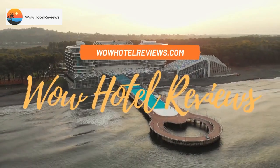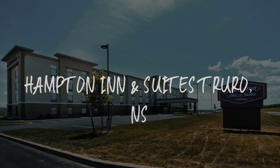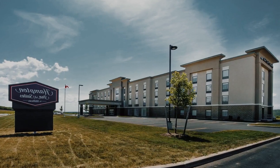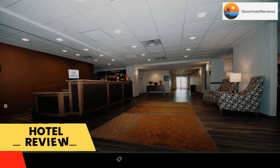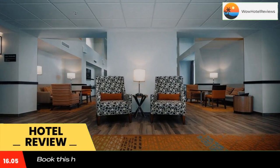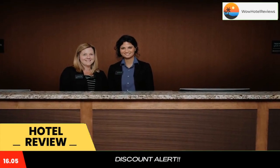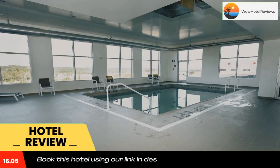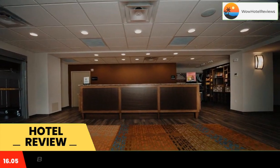Hello guys, welcome to Canada Hotel Explorer. Today I am reviewing Hampton Inn and Suites Truro NS. It's a three-star hotel. Please use our Booking.com link in the description to book the hotel and get good pricing. Featuring free Wi-Fi throughout the property, Hampton Inn and Suites Truro NS offers accommodations in Truro.